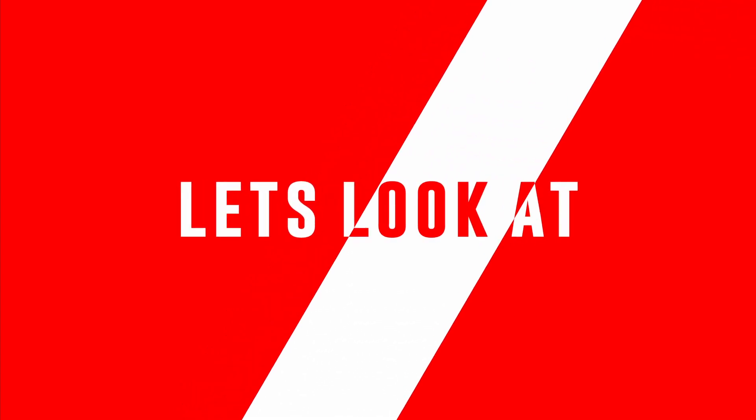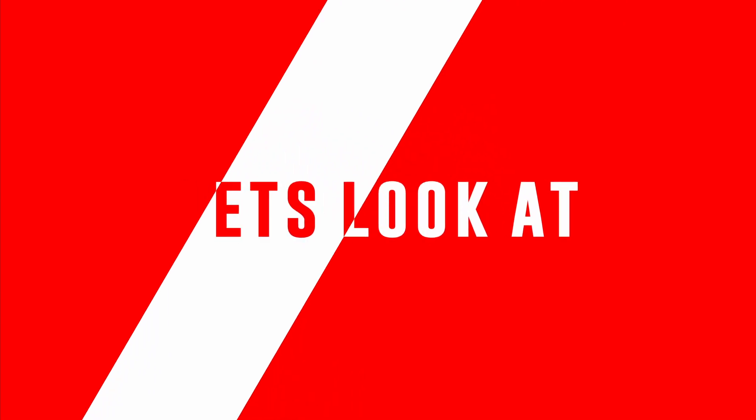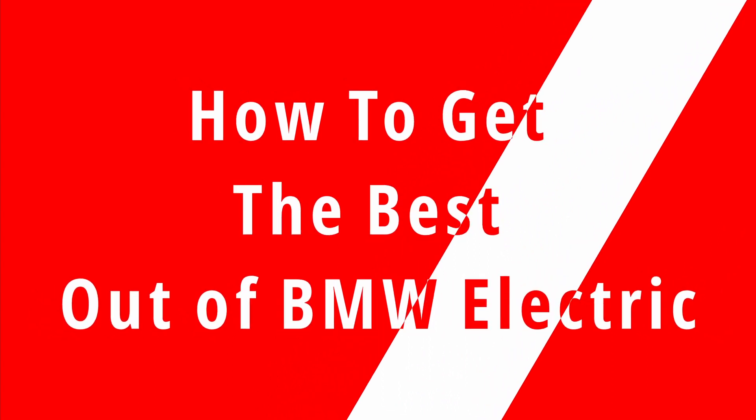Welcome to Random Vlogs. Thank you everyone for sticking with my channel to watch all the videos. Let's look at something that would help most of you or would be useful in the future: how to get the best out of your BMW electric vehicle.